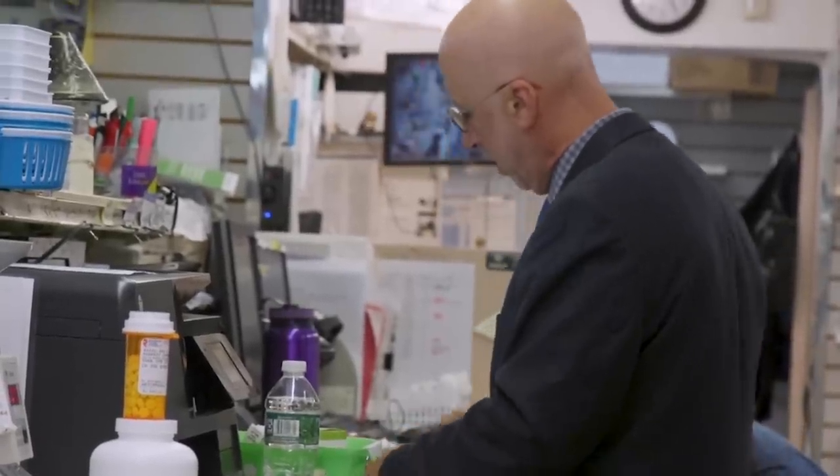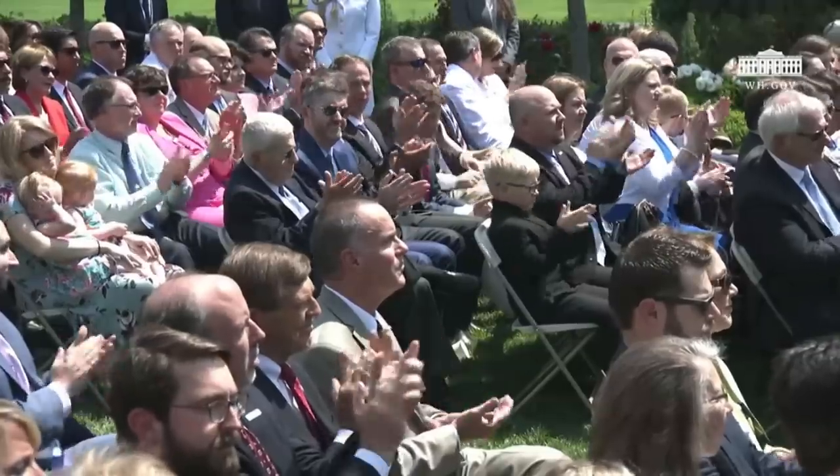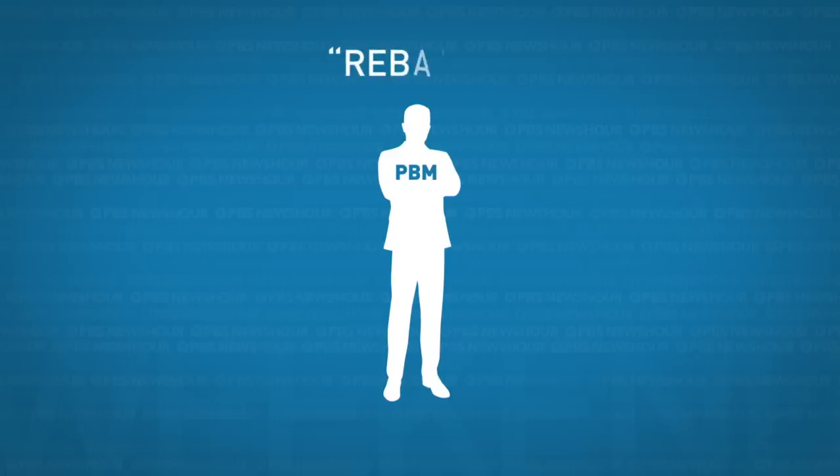Pharmacists like Howard Jacobson aren't the only ones critical of PBMs. In May, President Trump announced his plan to lower prescription drug prices, putting many players in the crosshairs: drug makers, wholesalers, insurance companies, and PBMs. He criticized a practice called rebates: 'Our plan will end the dishonest double dealing that allows the middleman to pocket rebates and discounts that should be passed on to consumers and patients.' So how do so-called rebates work?